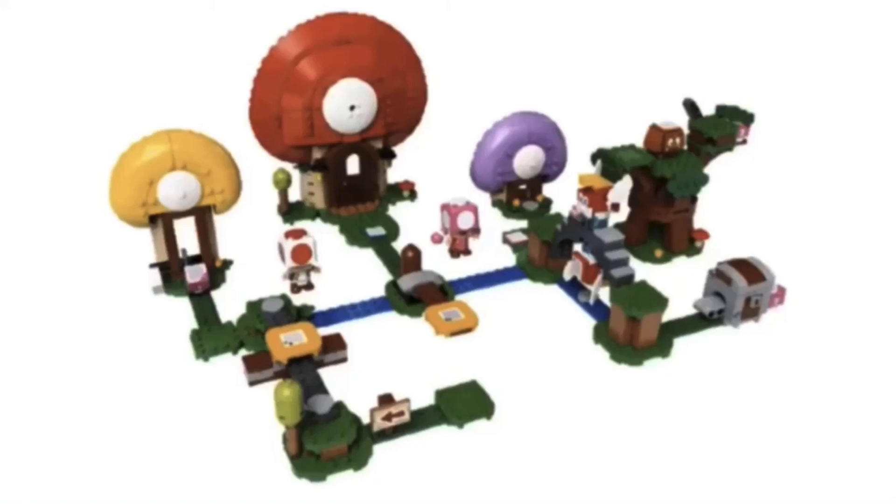Number 7 on this list is the Toad's Treasure Hunt set. Honestly it should be below the Mario one because it doesn't have the Mario interactive figure, but this is just a better set in general and probably the best Mario set we've gotten so far. The figures in this set are really cool — Toad, Toadette, Goomba, and the Cheep Cheeps. The Cheep Cheep function is amazing. The other play functions are cool too, including all of the hidden treasure things you can find. It's a really cool set and hopefully I'll get it someday.